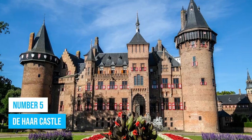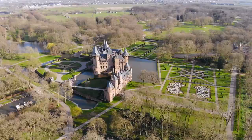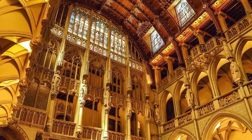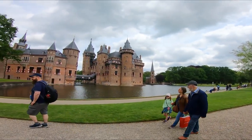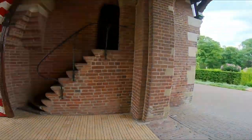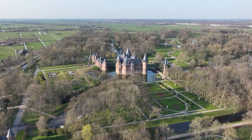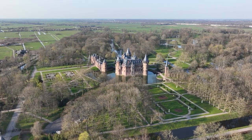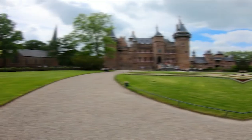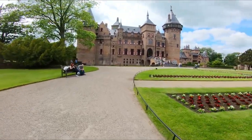Number 5: De Haar Castle. Make your way to De Haar Castle, the largest castle in the Netherlands. The grand halls and spectacular architecture will blow you away, making it a top pick among the country's castles. Inside, it's not just your typical old building — De Haar Castle houses an incredible collection of art and historical treasures. Guided tours run all year long so you can plan your trip whenever suits you best. As you stroll through this historical wonder, you'll uncover captivating stories and get a taste of Europe's intriguing past.